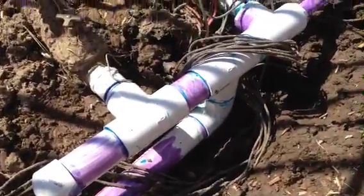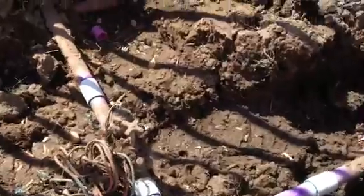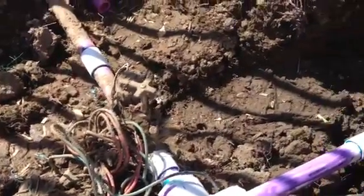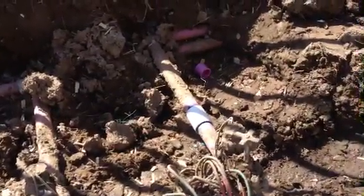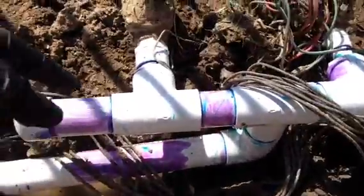The water comes in, then it goes up to that T and transfers over, then it connects back to that line after this faucet — which you can hardly see because it's covered by dirt. You can see the little handle, and then to that line right there. So there's one, two, three, four — four different pipes that are connected here. It's a doozy.